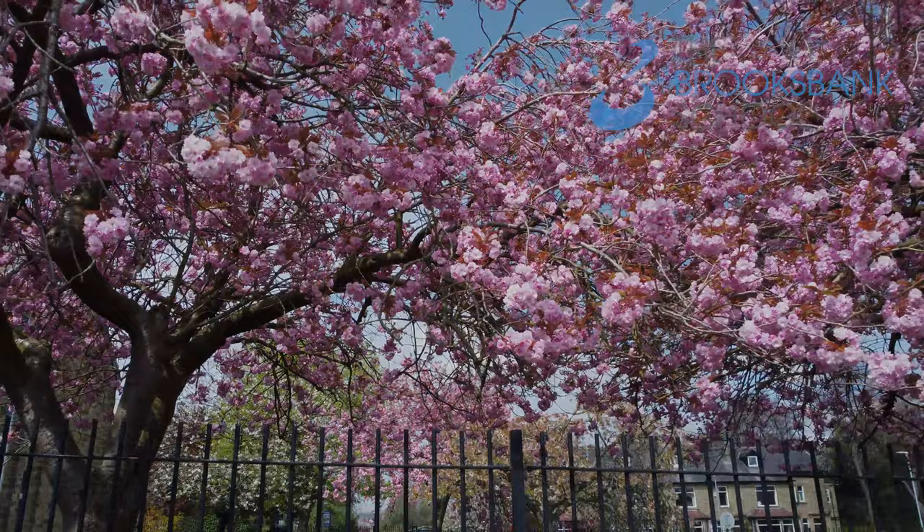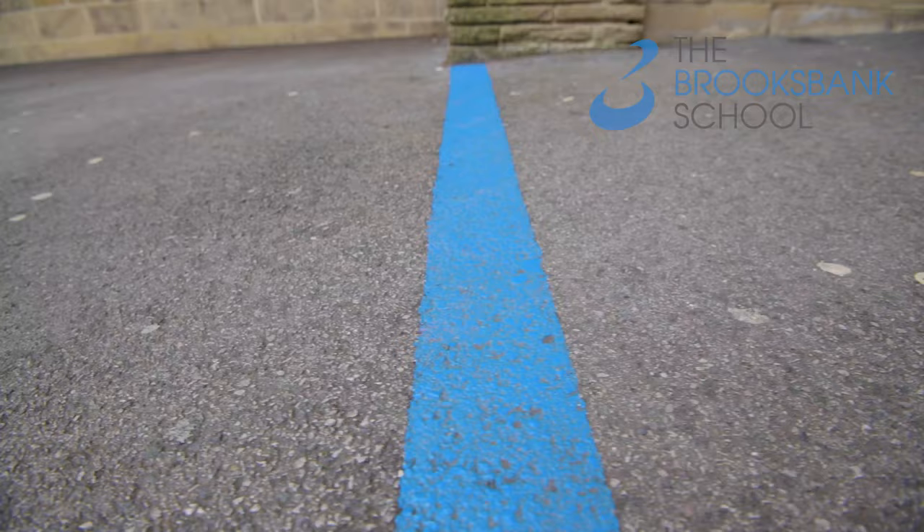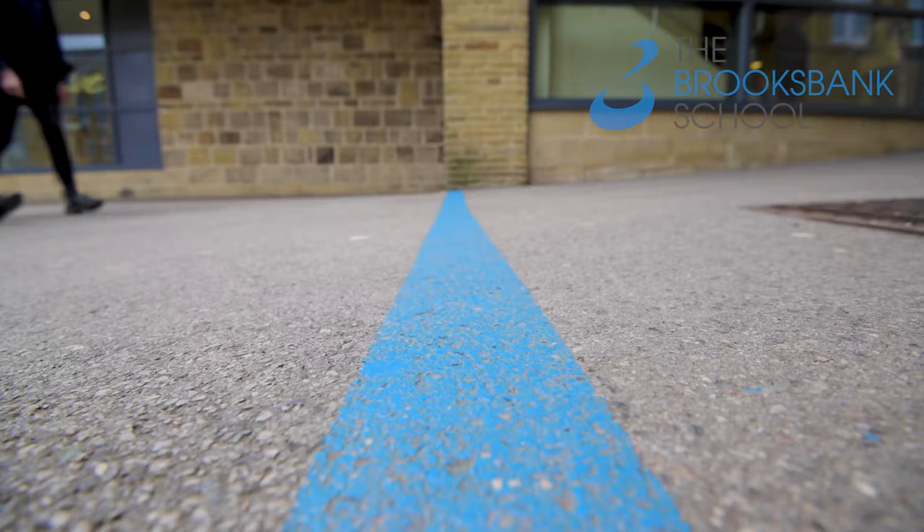When we cross the blue line we are choosing to wear the correct uniform, bring all of our equipment, do our very best and behave well.